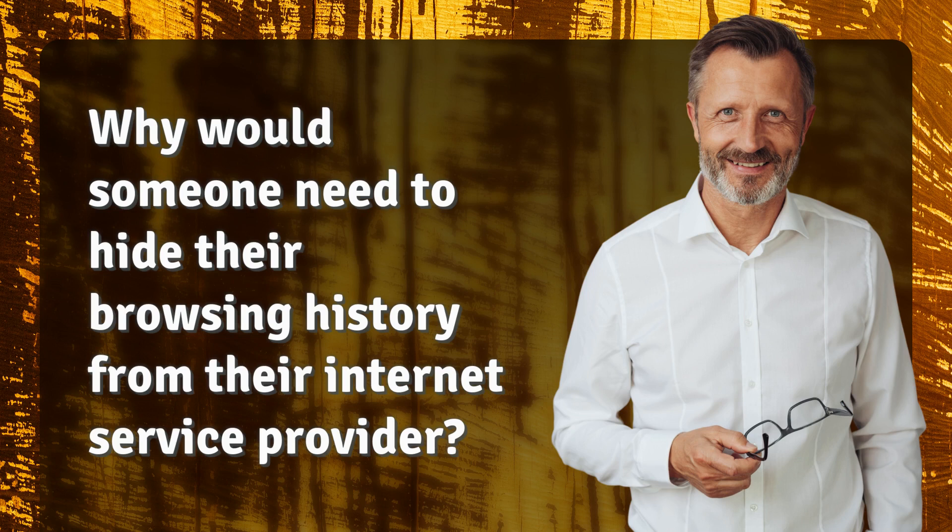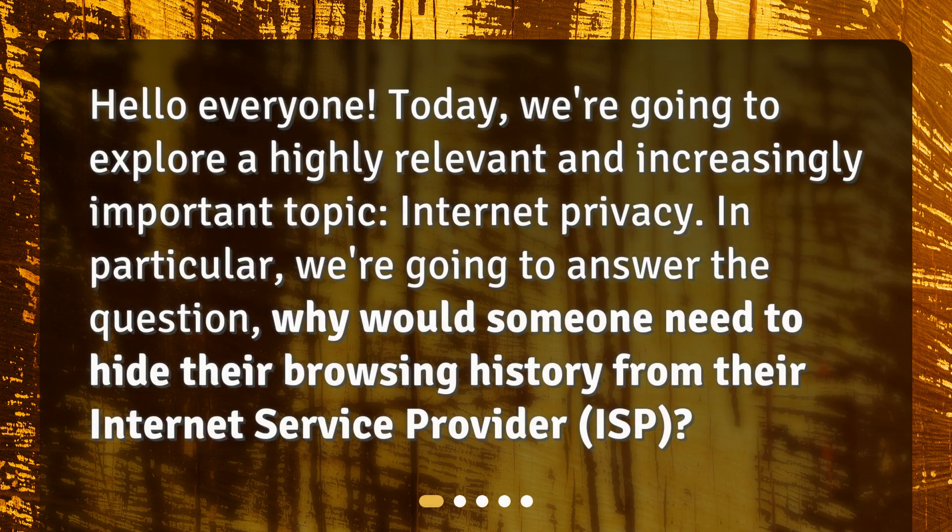Why would someone need to hide their browsing history from their internet service provider? Hello everyone! Today, we're going to explore a highly relevant and increasingly important topic: internet privacy. In particular, we're going to answer the question, why would someone need to hide their browsing history from their internet service provider, or ISP?